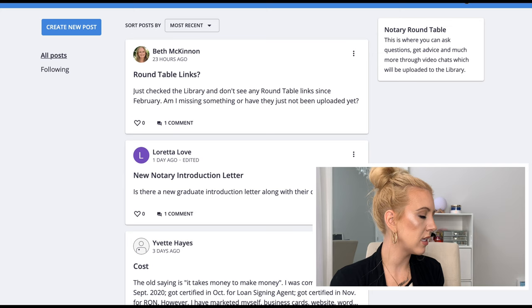Also in the course you get access to the Notary Round Table, which is basically like a Facebook group — a place where you can go and ask questions, formatted just like Facebook where you make a post and people can respond. Other things to note: you get access to the course for three months, then unlimited access to the graduate website after you pass the exam. On the graduate website they give you marketing information, information on software you'll need, and a client list of signing services that are hiring Notary to Pro graduates.